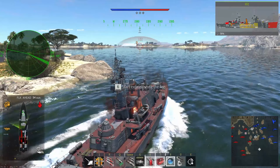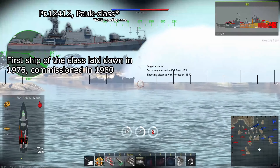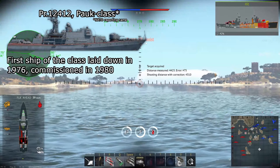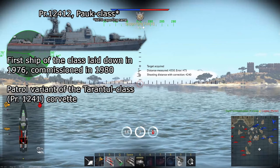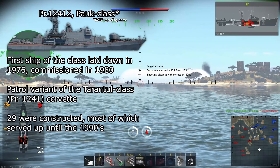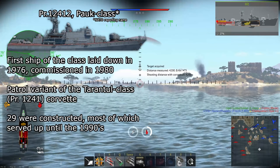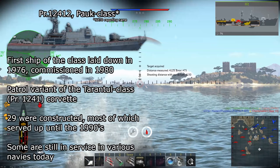First, a bit of history on the class. The first Pauk-class Corvette was laid down in 1976, entering service in 1980. They're a patrol version of the Tarantul-class Corvettes, being an extended version with a diesel engine. 29 were constructed, most of which served up until the 1990s.